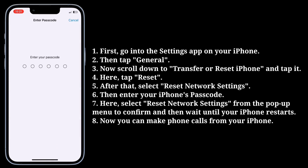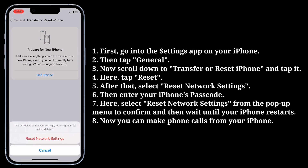Then enter your iPhone's passcode. Here you have to select Reset Network Settings from the pop-up menu to confirm, and wait until your iPhone restarts. Now you can make phone calls from your iPhone.